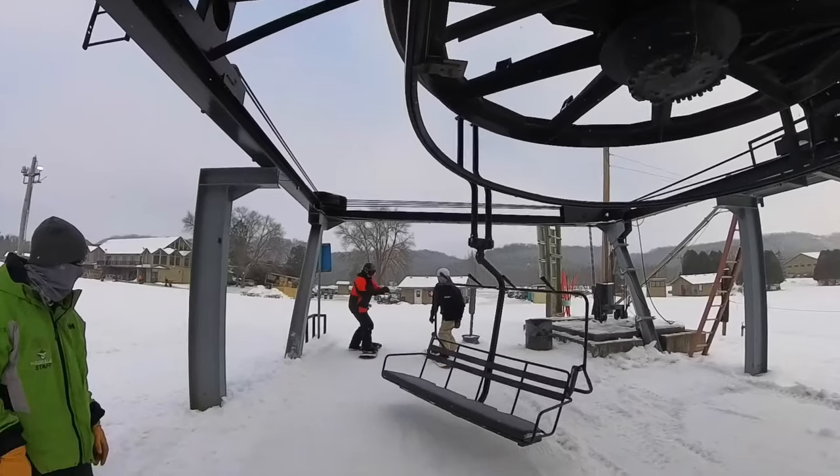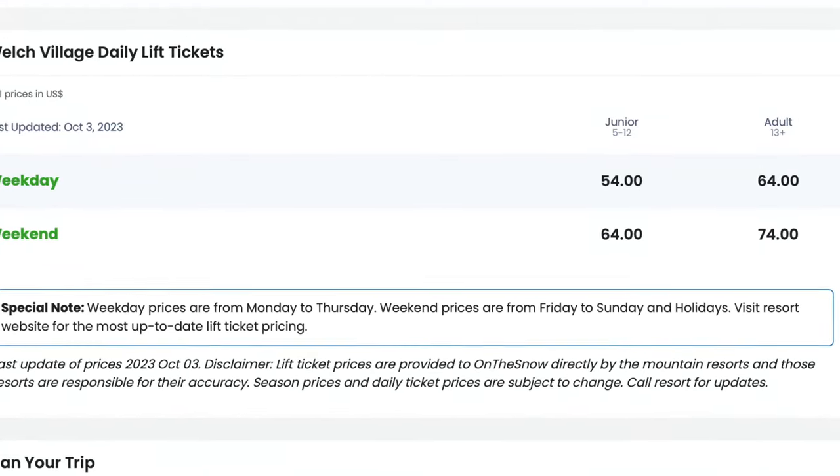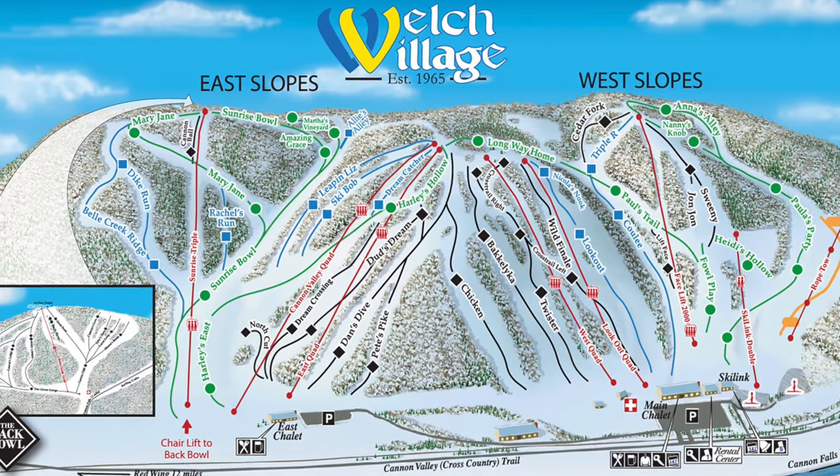Let's jump into the first category: lift prices. How expensive is it to ski at Welch Village? Coming in at $74 for the day, I thought that was pretty steep for a resort of this size and caliber. So when it came to lift prices, I gave them a 3.